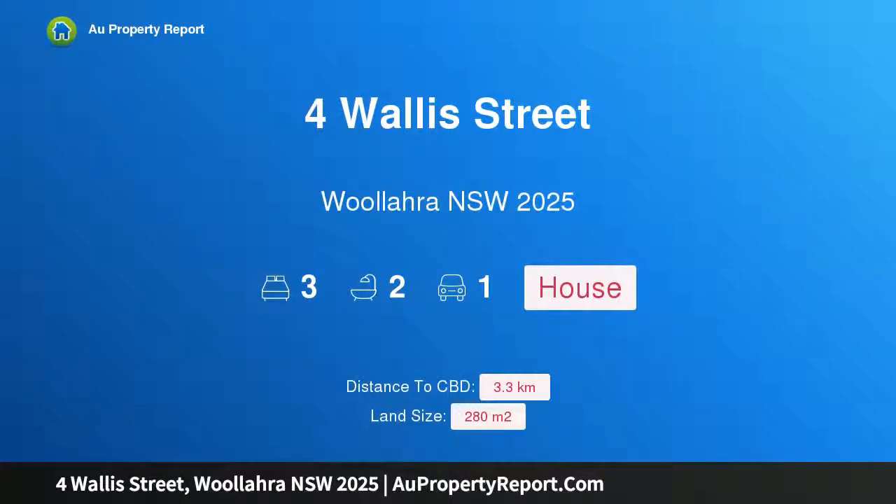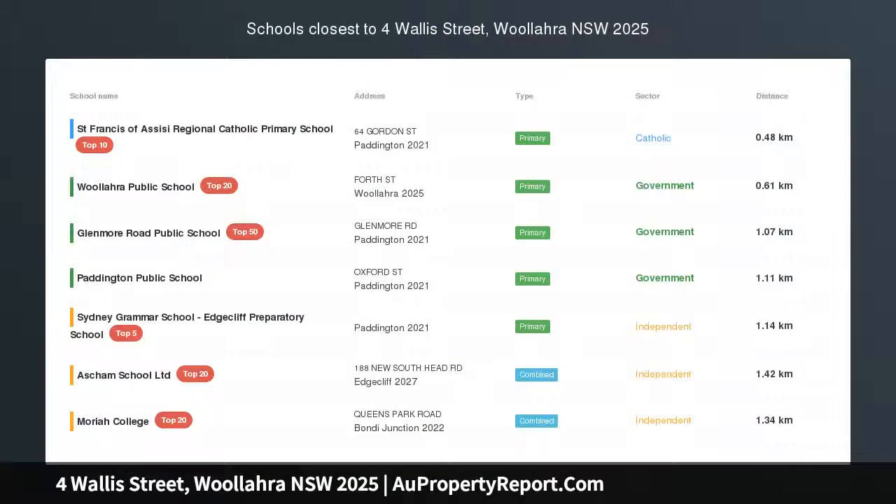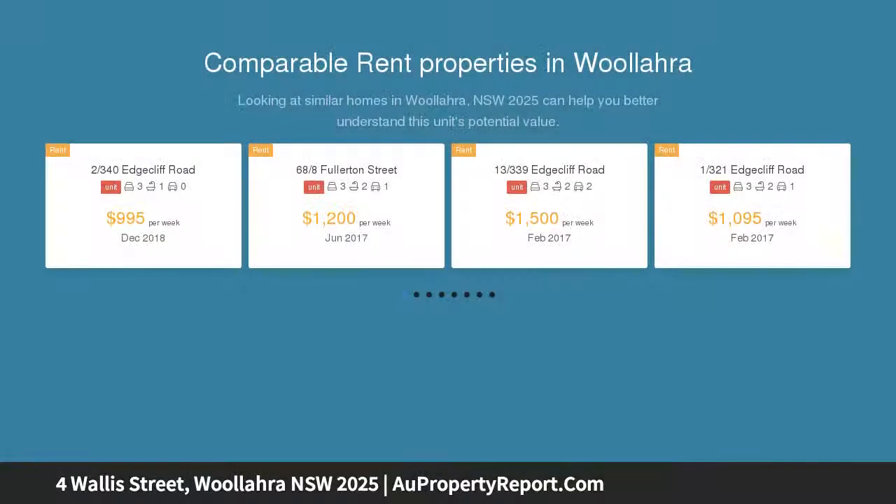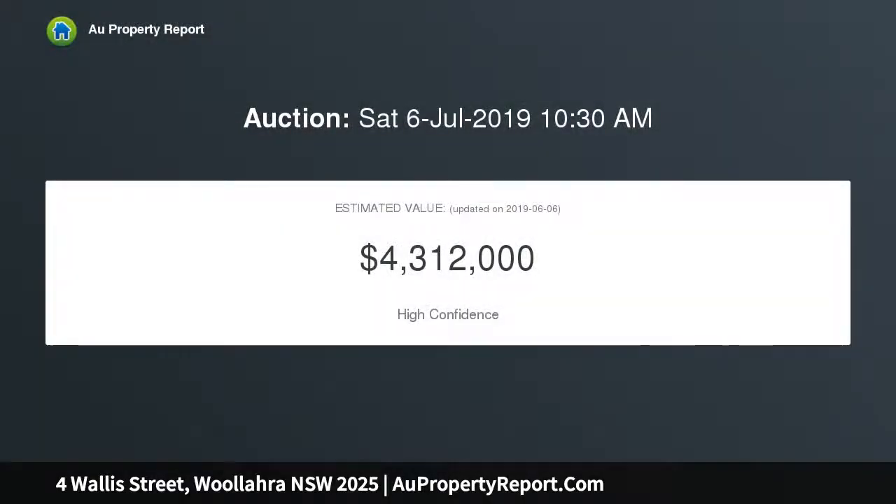I am glad to introduce the property at Wallace Street, Woollahra, New South Wales 2025 — the creative reimagining of a sandstone treasure with idyllic private north-facing gardens. Beyond the historic sandstone facade of this elegant Woollahra residence lies a stunning contemporary home designed to embrace an enchanting north-facing garden oasis, showcasing exceptional attention to detail.